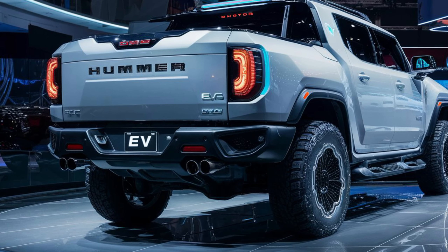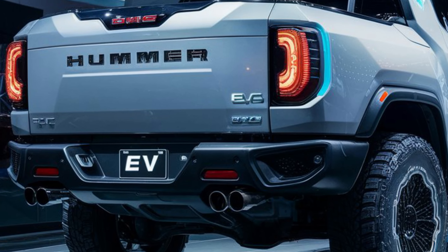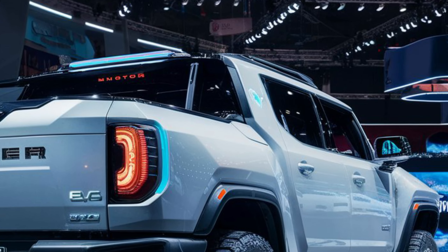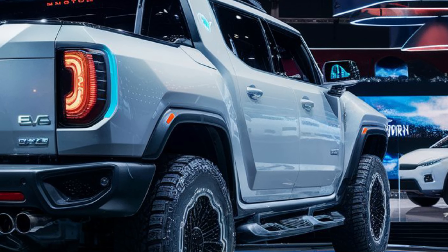Let's start with that undeniable presence. The Hummer EV retains its signature boxy design but with a modern, aggressive edge. It's a head-turner for sure, whether you're cruising down the highway or conquering off-road trails.